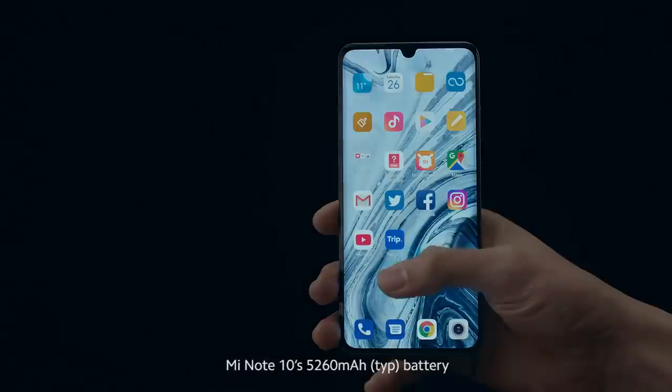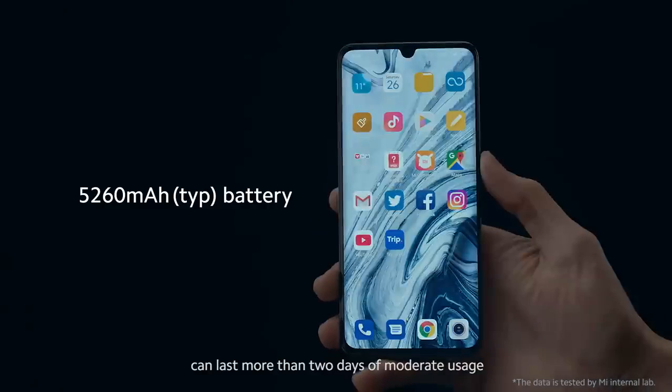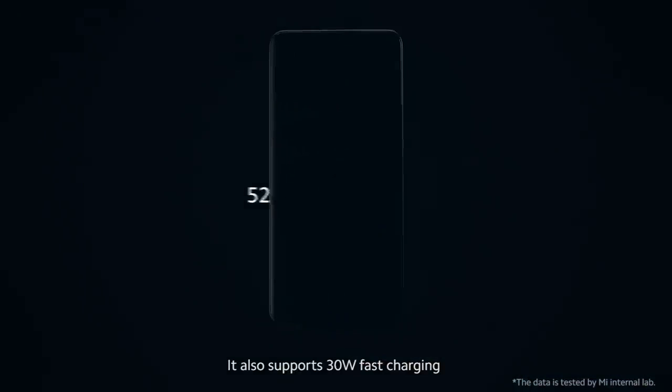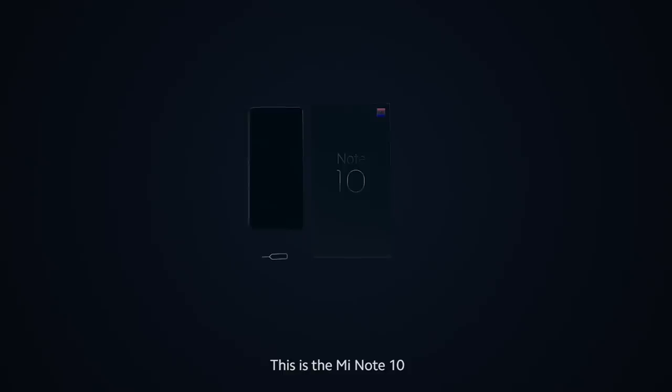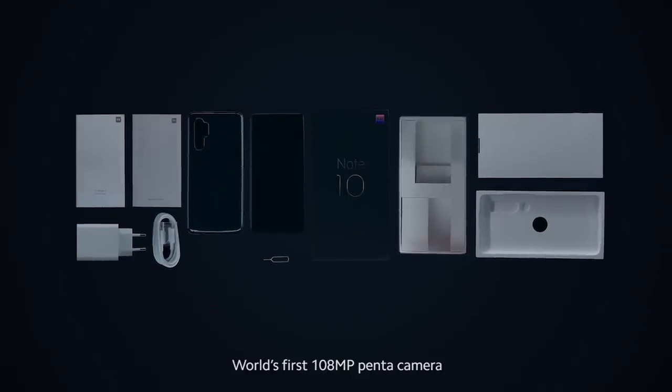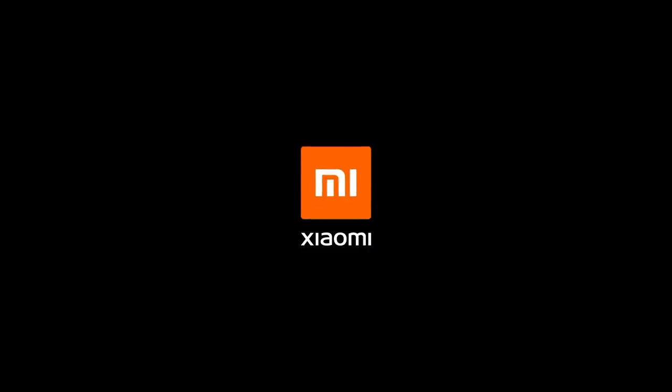Mi Note 10's 5,260 mAh battery can last more than 2 days of moderate usage. It also supports 30-watt fast charging, which means in 65 minutes you can charge to 100%. This is the Mi Note 10, world's first 108-megapixel Penta camera.